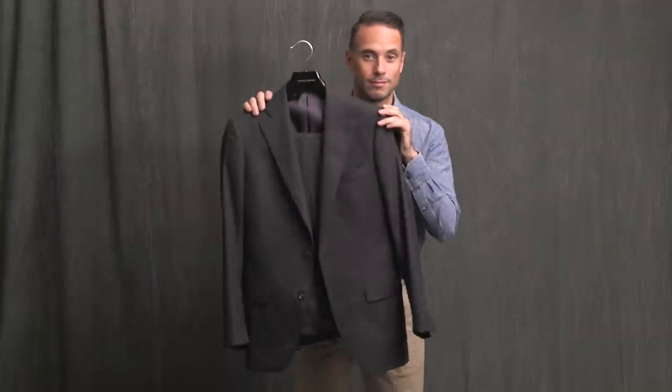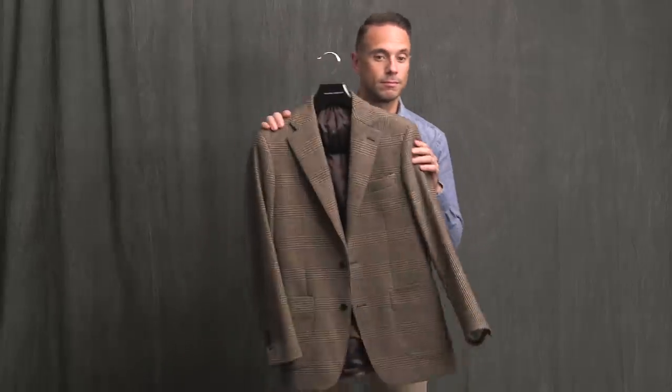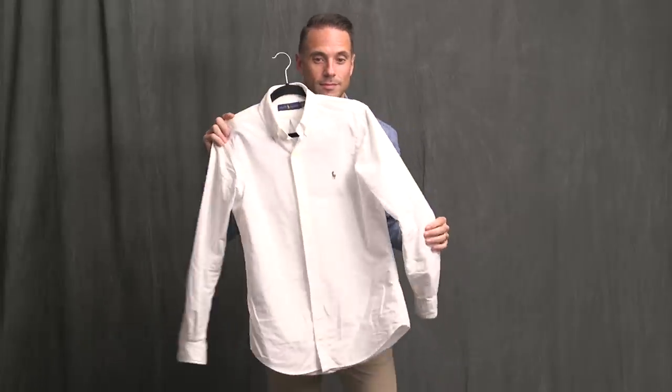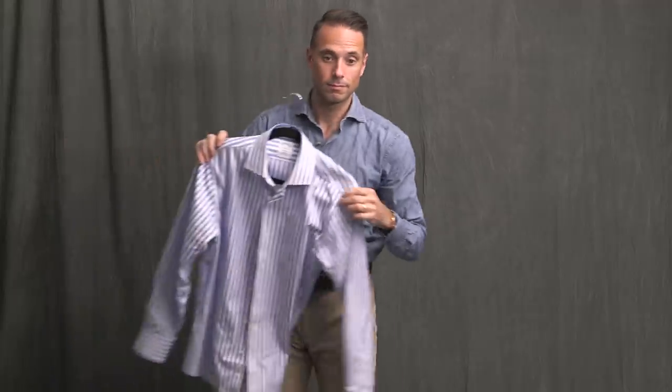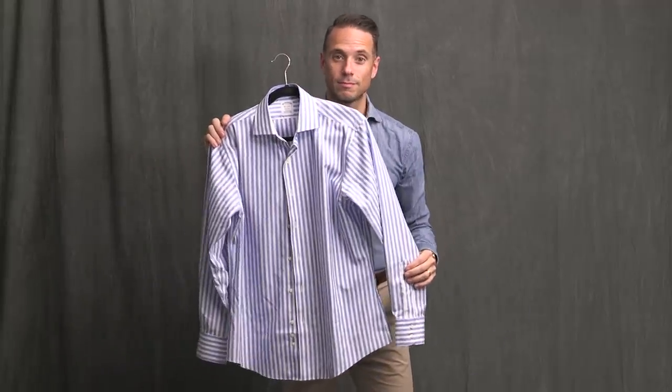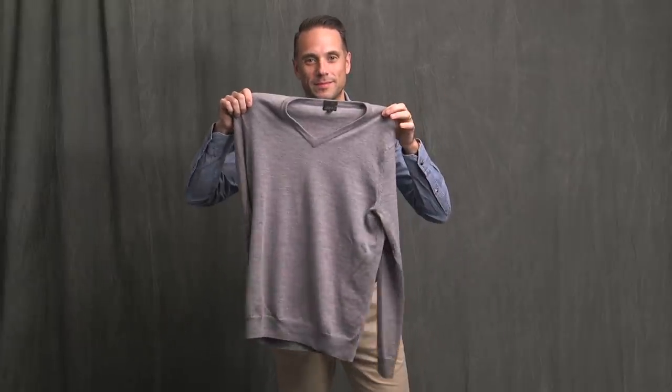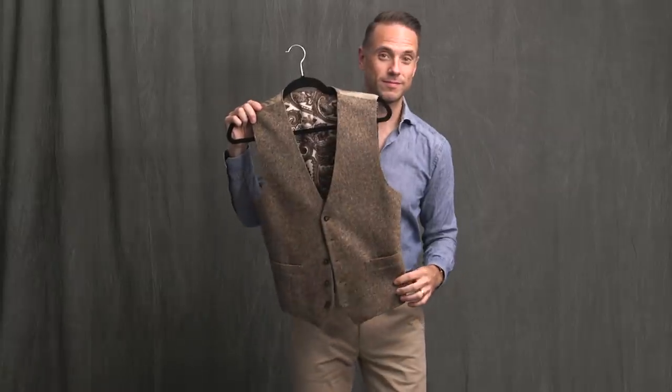Let's take a look at the pieces I chose. First we have a gray flannel suit, a plaid sport coat. Now on to some shirts: a white OCBD, a striped business shirt, and a Western denim shirt. For knitwear, we're doing a turtleneck and a gray v-neck sweater, and a tweed waistcoat.